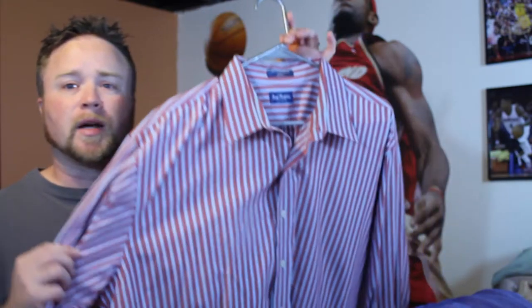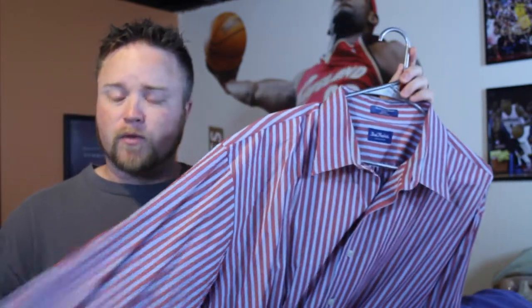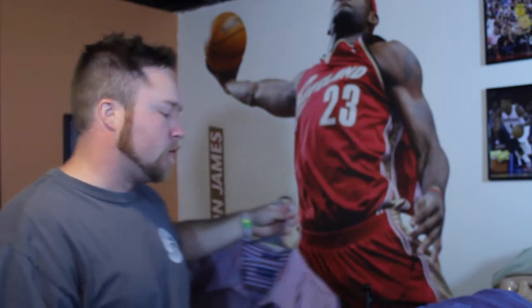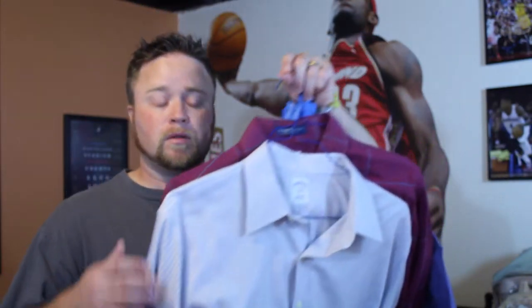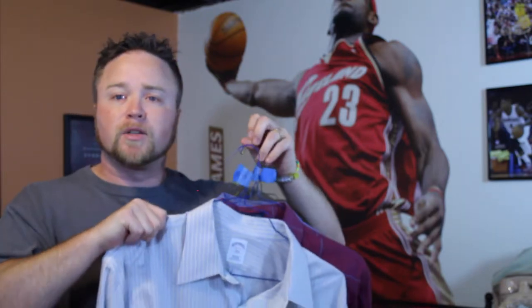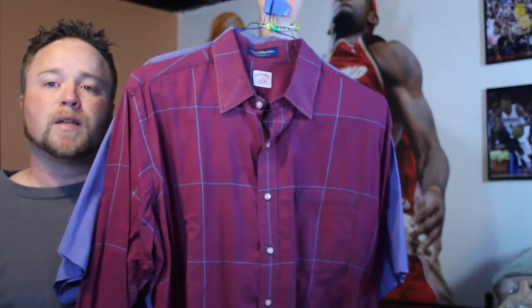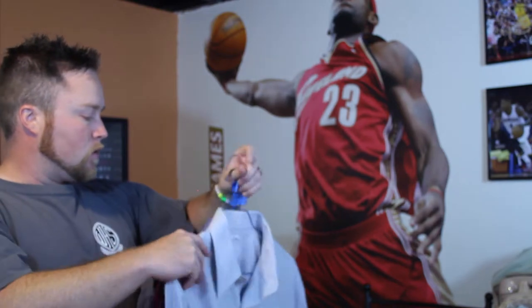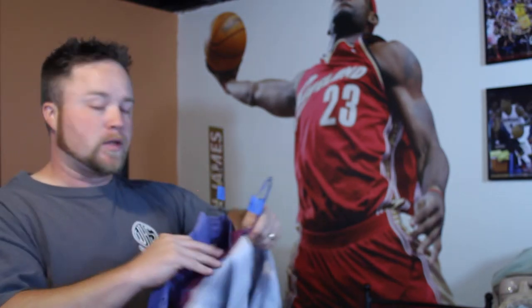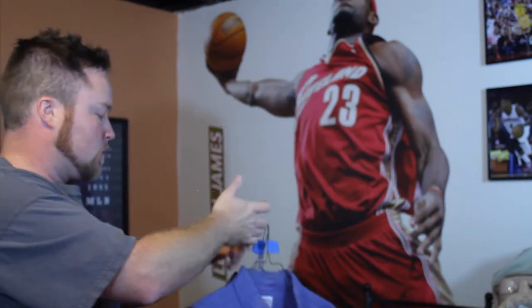I'm going to go ahead and show you what I picked up. I got a Paul Frederick — always a good dress shirt to pick up. If you ever see Paul Frederick, you're going to make a few bucks on it, as long as you get it for under $5. I found three Brooks Brothers — another great brand. If you've been watching eBay and selling dress shirts, you know Brooks Brothers is always going to be a good brand to snag. Love this red plaid color — that's going to look really good. Also got a short sleeve Brooks Brothers, which might do well too.